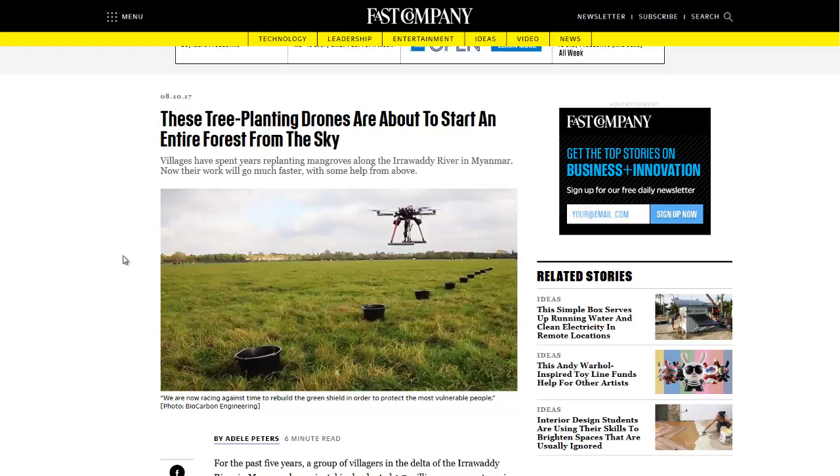They deforested a lot of their mangrove trees. These mangroves grow right pretty much in the water, right near the water's edge. Their roots just form these intricate webs — it's a great environment for fish, and they sequester a lot of carbon as well.